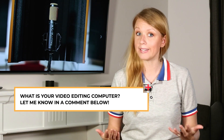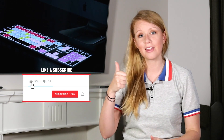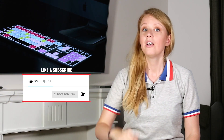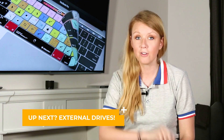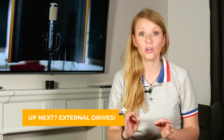Now that you have all the tools and know the terms to buy your next computer, I'd love to hear about your current video editing setup in the comments below. If this video helped you out, be sure to give it a thumbs up, hit that subscribe button and the notification bell so you're notified when we post new videos. That's all for this week — in the next video, we'll talk about the best external drives for video editing.